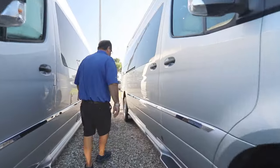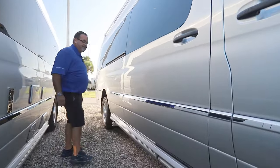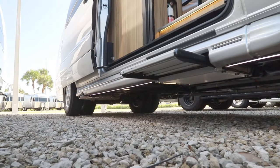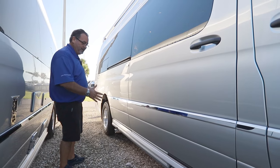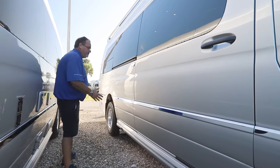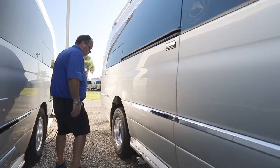Coming down the side, you'll see a very sleek automotive finish because the running board retracts in and out — it's not stuck out on the side like a big bulky running board. It's a nice feature that gives it a clean automotive look.